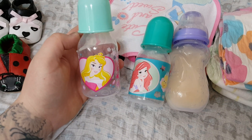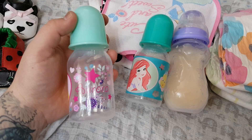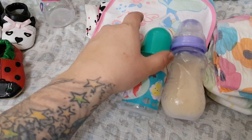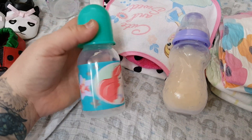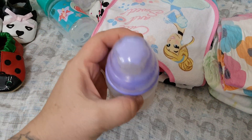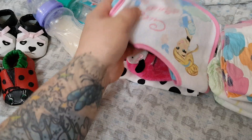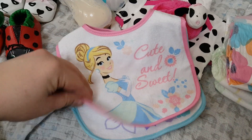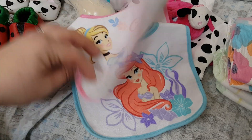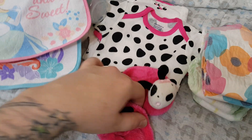We've got three sealed bottles. Two won't have formula and one does. So this is Princess Aurora, then we have the Little Mermaid, and then we have this bottle which is completely sealed. We have two bibs — Cinderella and the Little Mermaid — super cute. And then we have these little booties.